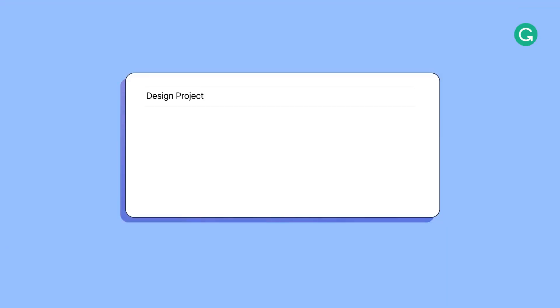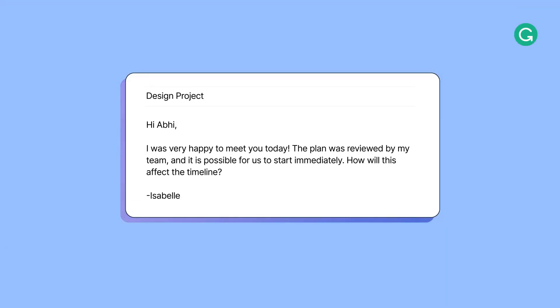My cousin Izzy, a graphic designer, is one of them. Izzy loves how quick and reliable Grammarly is at providing feedback.